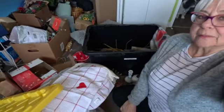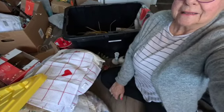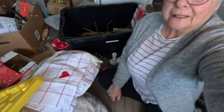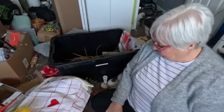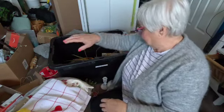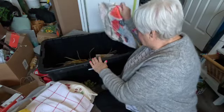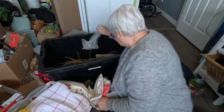The other day I took this bin apart because I wanted to get out some of my Valentine decorations. My craft room is a disaster, but this is one thing that I can do — put stuff back in the bin. I'm just going to double check and make sure I got what I want out of here.